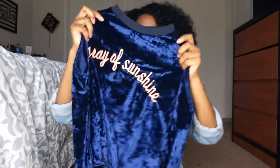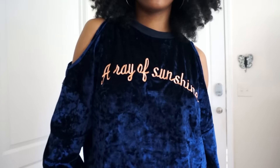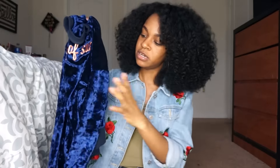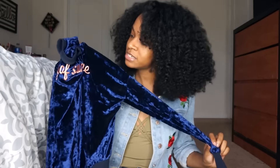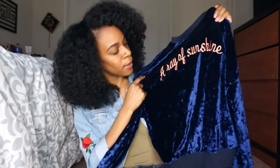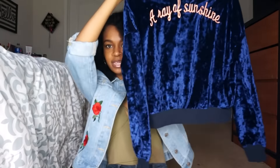The other piece I got from SHEIN was this pullover with shoulder cutouts. On it, it says 'A Ray of Sunshine.' I thought this was really cute, plus it's a velvet-type material and everybody knows velvet is in right now. It looks really cute — I think this would be nice to wear at night because of the blue color.